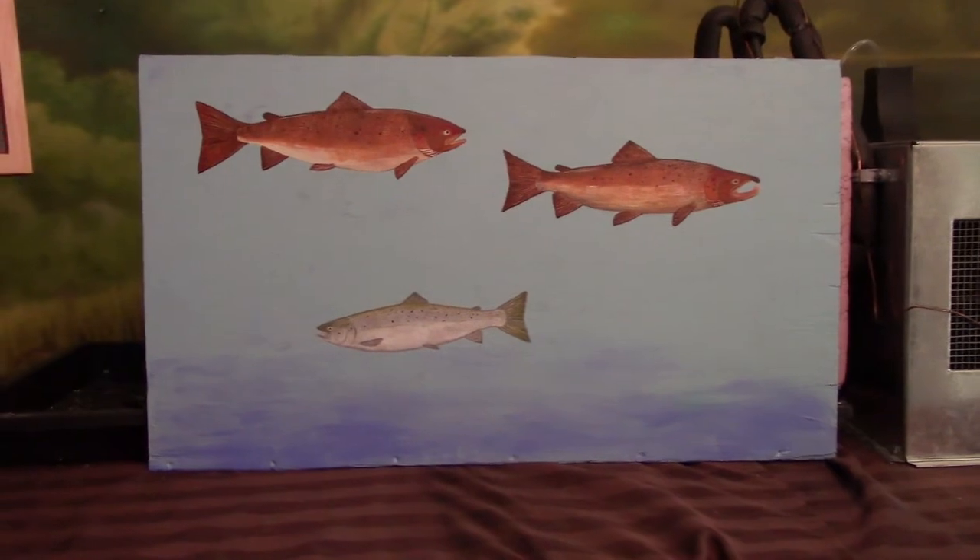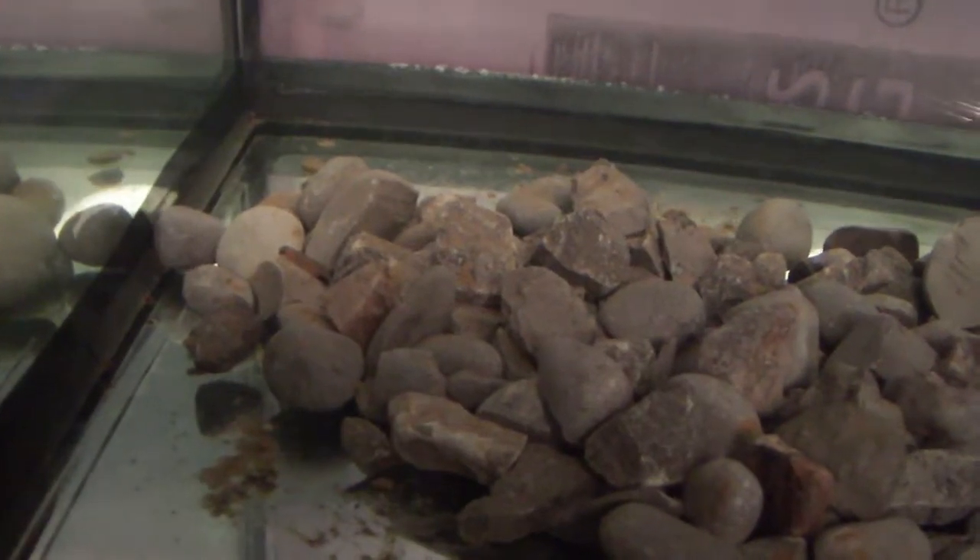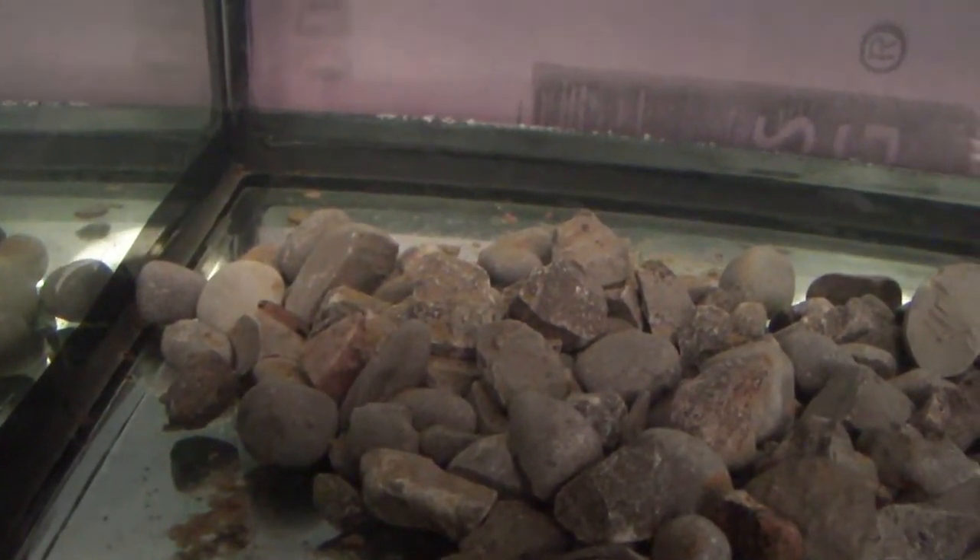For our hatchery checks: the filter is working, the aerator is working, temperature is sitting at seven degrees. No fish floating around — though there's one sitting outside of the rocks. Looks healthy, just hanging out there.